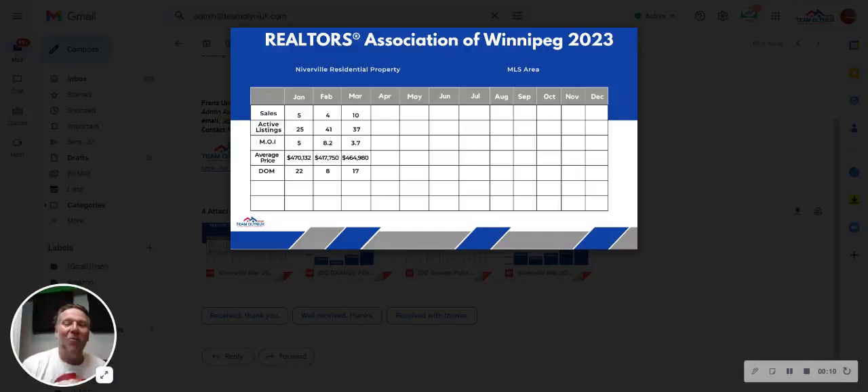Talking about the real estate market, we're going to look at what the sales were in March as well as the previous two months. And as you can see from the graph here, we're going to do this month by month throughout the year.